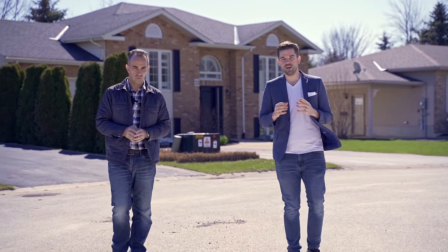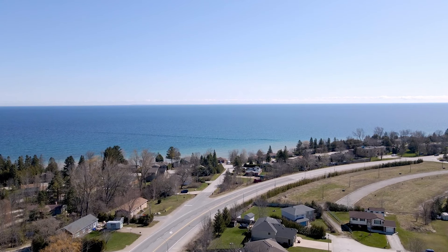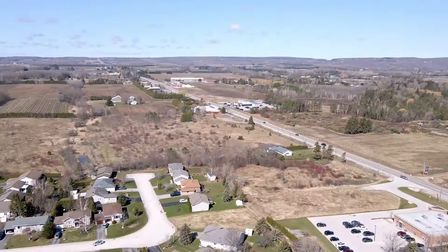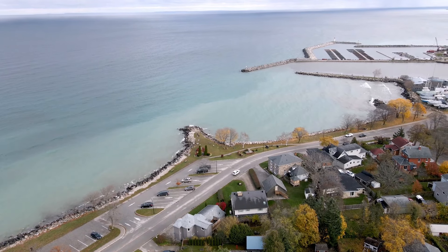Meaford has to be one of my favourite places — it feels like you're always vacationing here. Meaford is an up-and-coming town right between Owen Sound and Collingwood. This location is only minutes from the Meaford Golf Club, the hospital, beach, marina, downtown shopping, restaurants. Great spot.